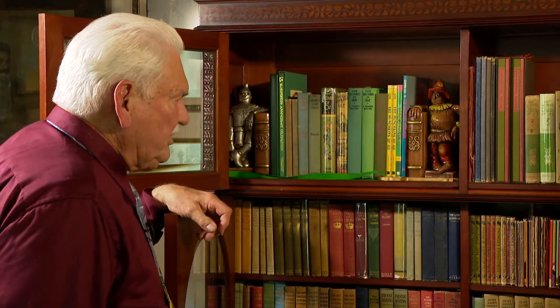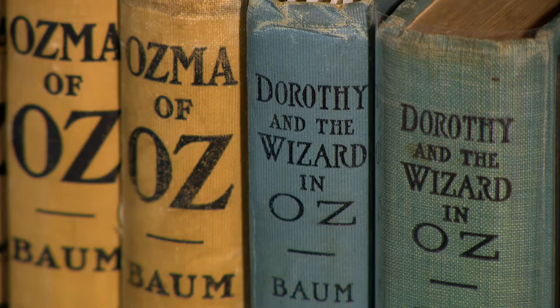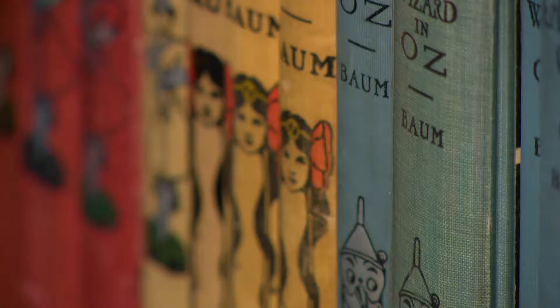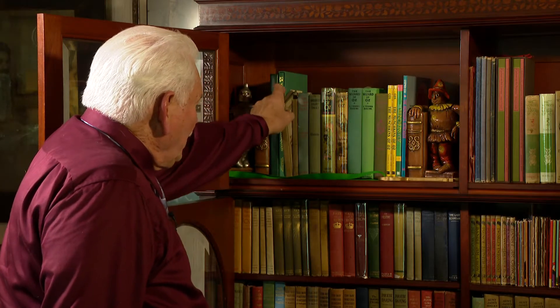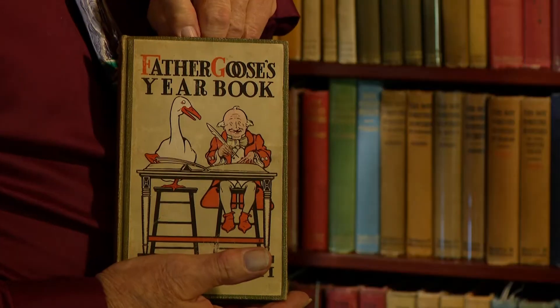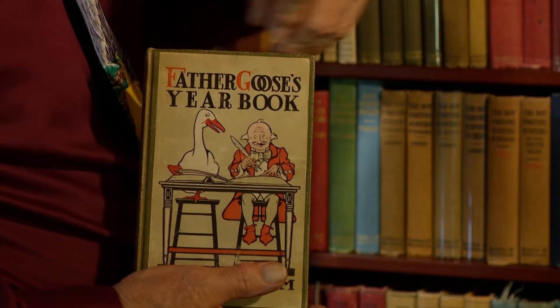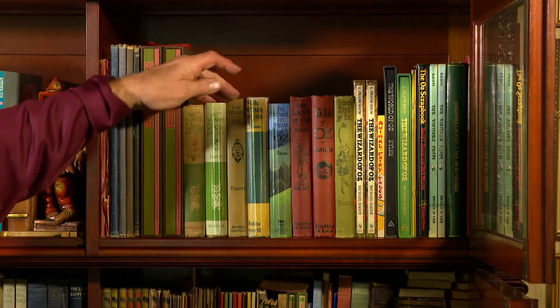This bookcase is very similar to one that might have been in L. Frank's house, and it contains basically all of the books that were his. This is an interesting book because this one was done at Makitalwa, and it was The Last Father Goose — it's Father Goose's Yearbook. It's a kind of a strange book. These are first editions.